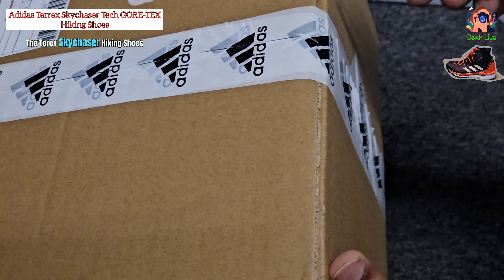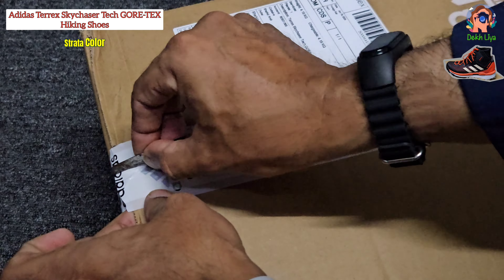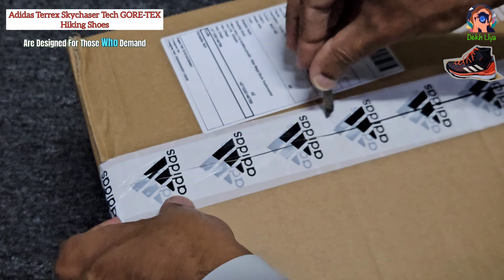The Terex Sky Chaser Hiking Shoes, available in size 41 and core black sand strata color, are designed for those who demand versatility and performance from their outdoor footwear.